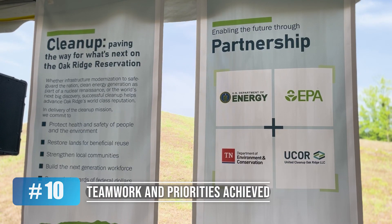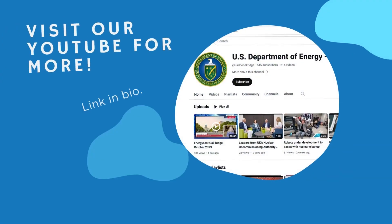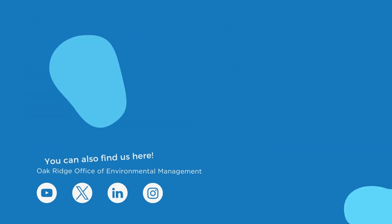Our biggest accomplishment is that we, as a team, made a difference in Oak Ridge by completing all of our EM 2023 priorities. Be sure to follow so you can stay up-to-date with our work throughout this new year.